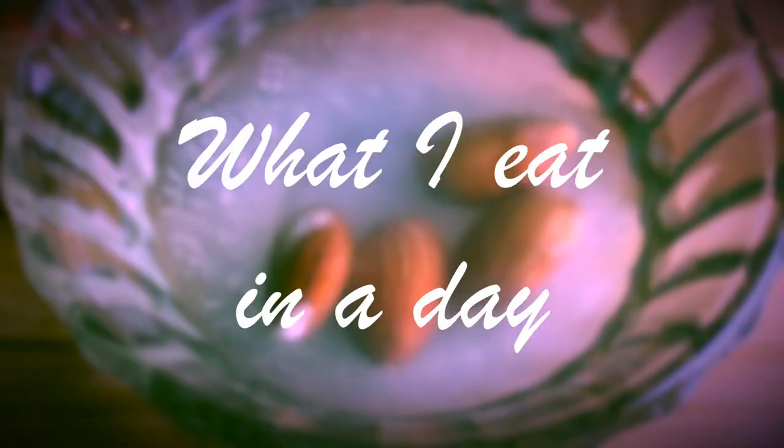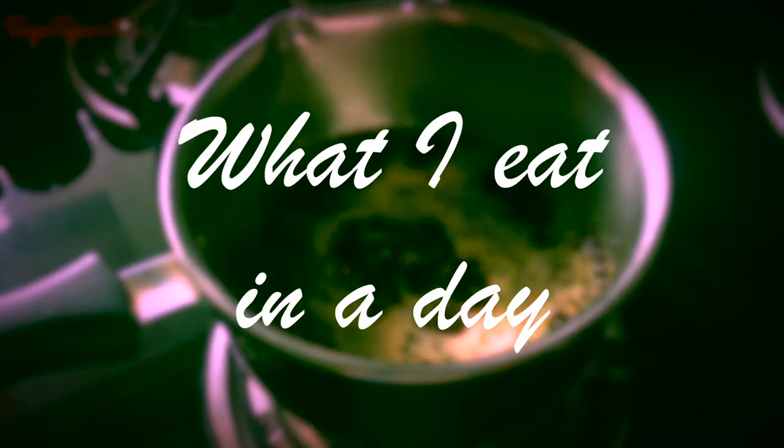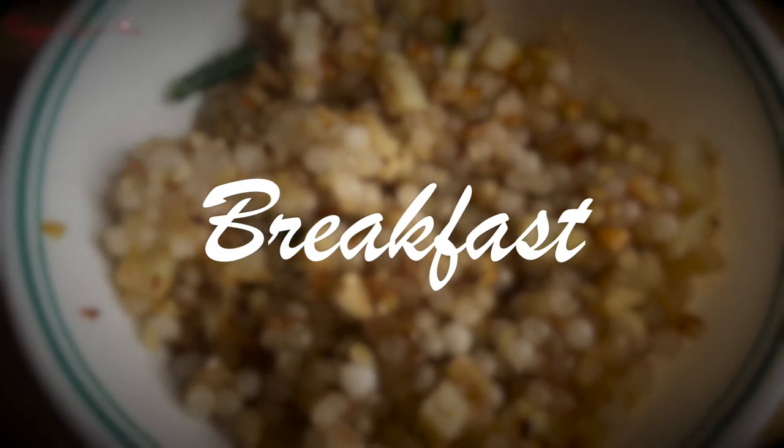Hi everyone and welcome back to my channel! Today's video is going to be a bit different — I'm going to be sharing with you what I eat in a day. My breakfast does get a little elaborate.